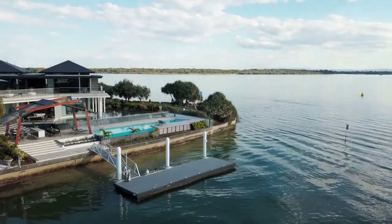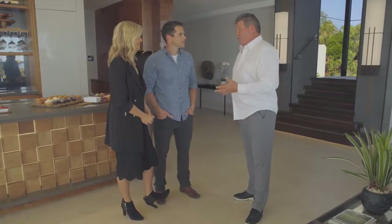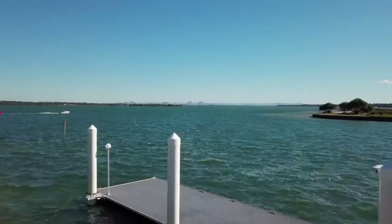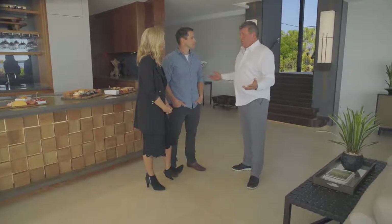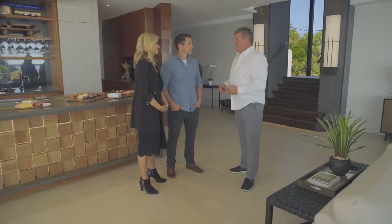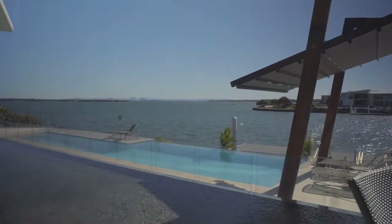And how long did this home take to build? This home, unfortunately, took a little bit longer than I wanted, simply because obviously I've got a lot of people I'm building for. If I can't use my own tradespeople, I don't take the work on. So unfortunately my home had to wait a little bit longer. It took about 16 months. Well, we can relate to that because we've been in our home for eight years and it's still going.